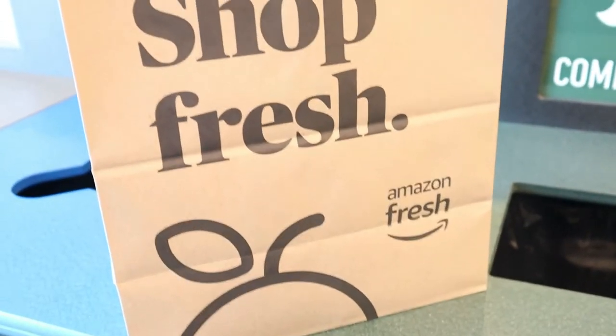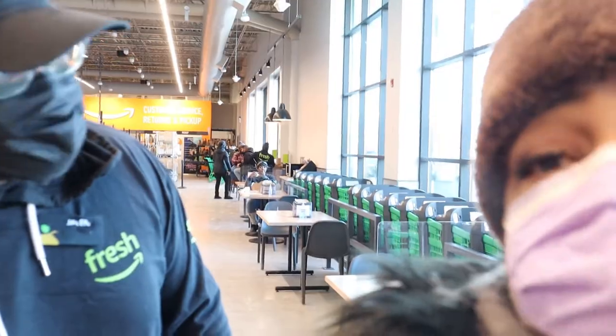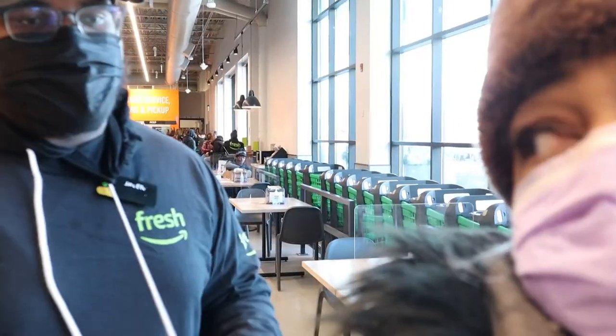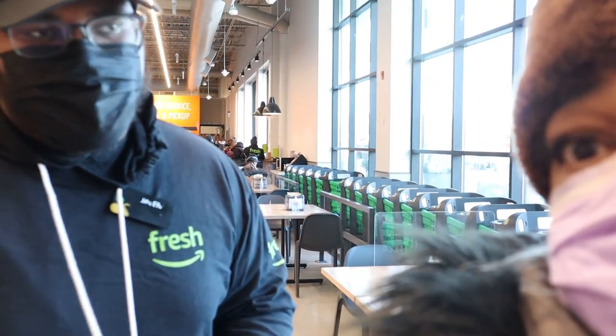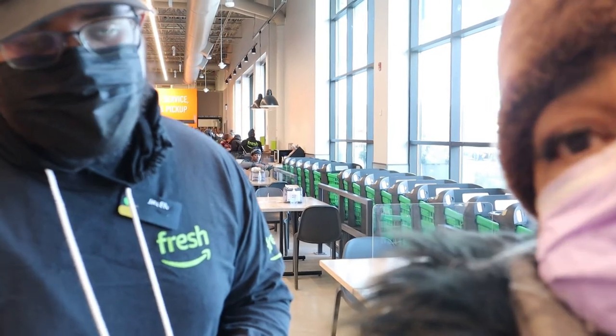Jalen, where are you? He's hard at work. It looks like there are more employees here working in the aisles stocking groceries. Jalen explains that most of their in-store customers come from online orders.